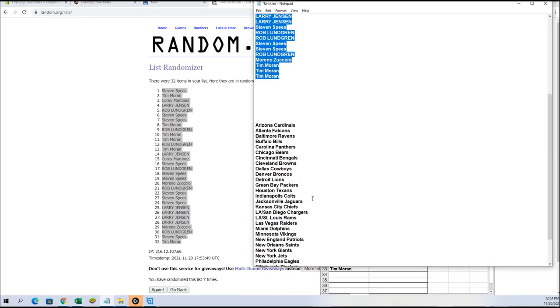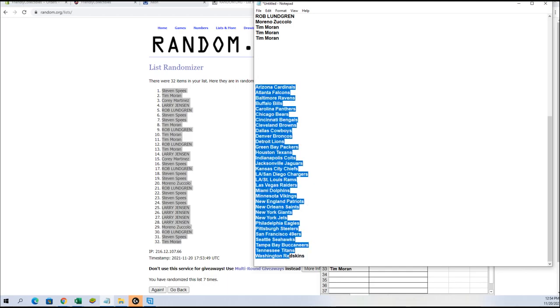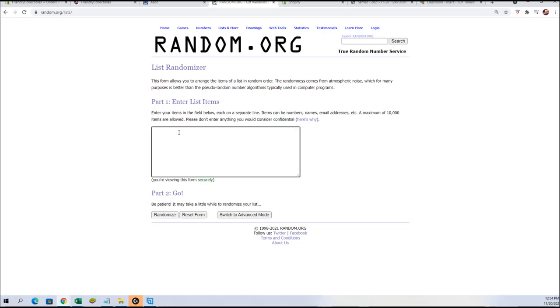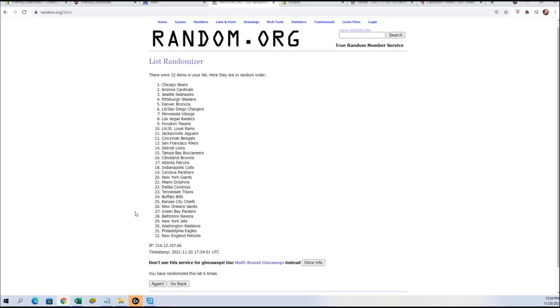We're gonna grab our team names — without the extra spaces — Cardinals to the Redskins. We're gonna copy that, go to the list randomizer, make a new one, paste that in, and again seven times: one, two, you know the rule — seven times — three, four, five, six, lucky number seven.